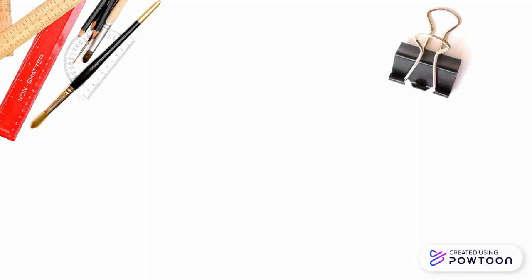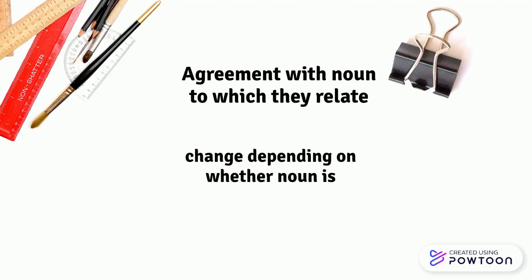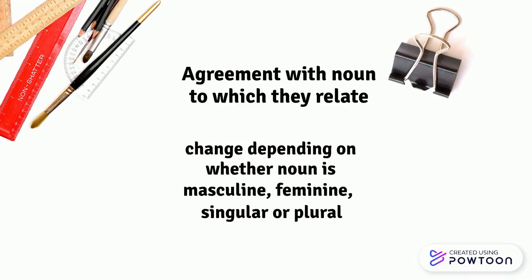In French, possessive adjectives agree with the noun to which they relate. This means that they are going to change depending on whether that noun is masculine, feminine, singular, or plural.